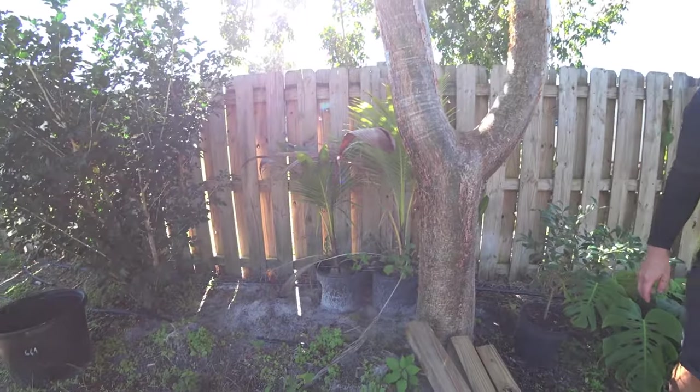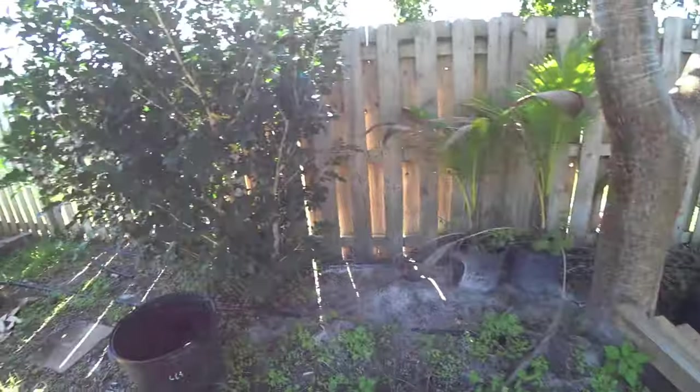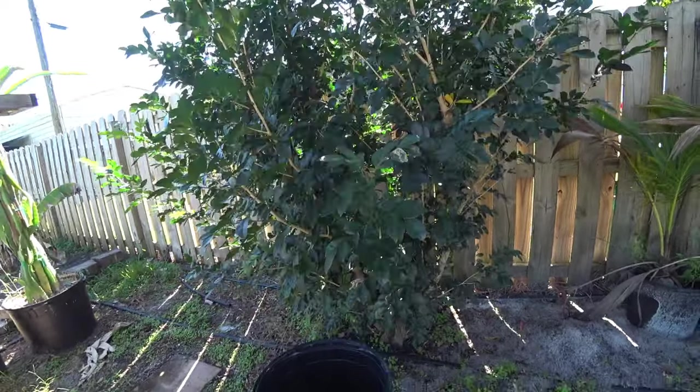Look, you've got some coconuts growing! You're going to plant them out here somewhere? And what kind of tree is this? That is a night blooming jasmine — it smells really good.